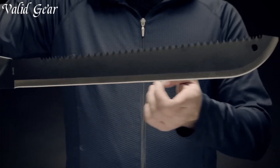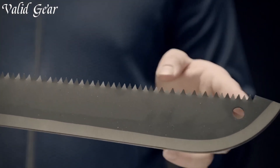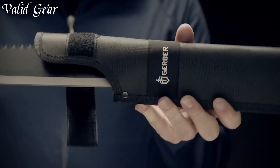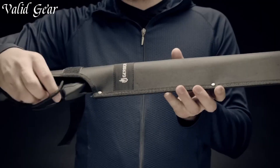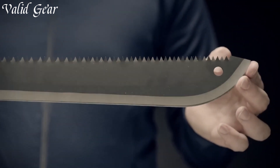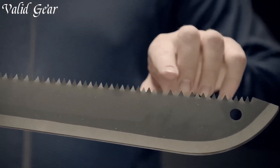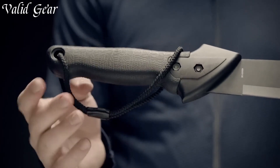The Gator Grip Handle, made of rubberized material, ensures a secure grip and ergonomic comfort, reducing fatigue during extended use. Whether it's clearing a trail, setting up camp, or managing the wild, the Gerber Gear Gator Machete is a reliable companion for any outdoor excursion, combining strength and precision in one indispensable tool. Conquer the outdoors with confidence, armed with the Gerber Gear Gator Machete, the epitome of cutting-edge performance.